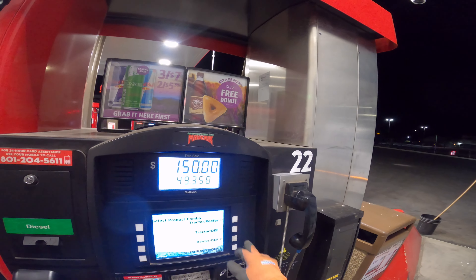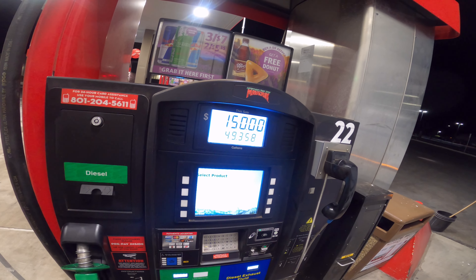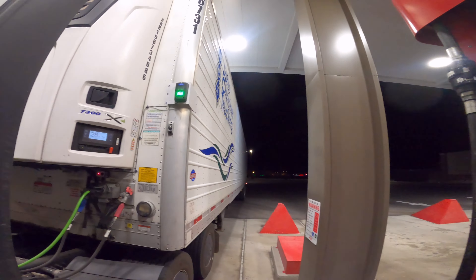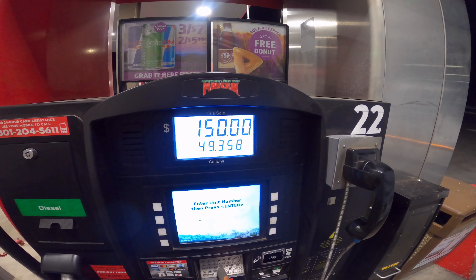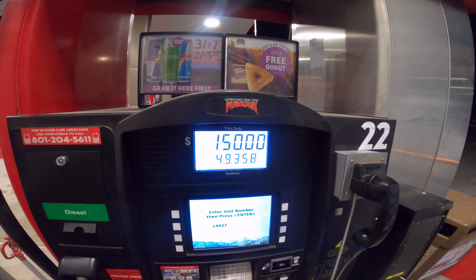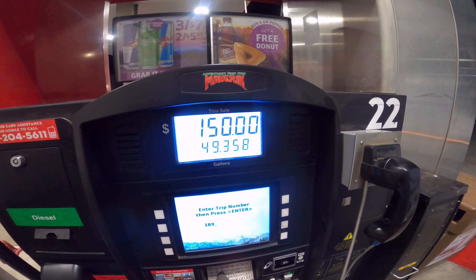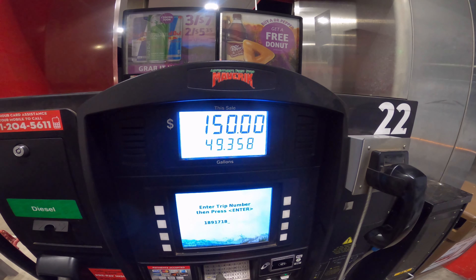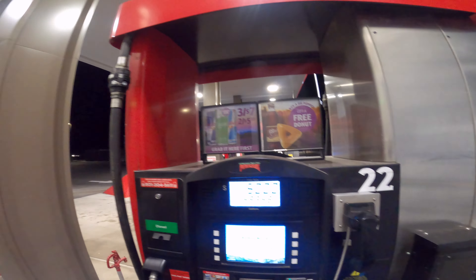Select local products, tractor DEF, tractor first. So what's my unit number, what's my truck number? Now what's the trip number - this will change depending on what your actual trip number is. You eventually get pretty used to memorizing these as you go on. Now get fuel.